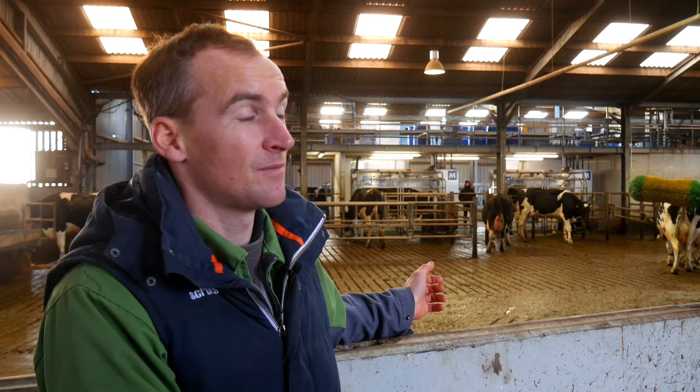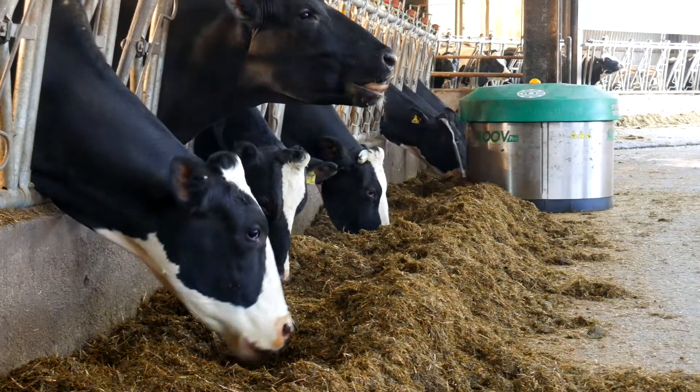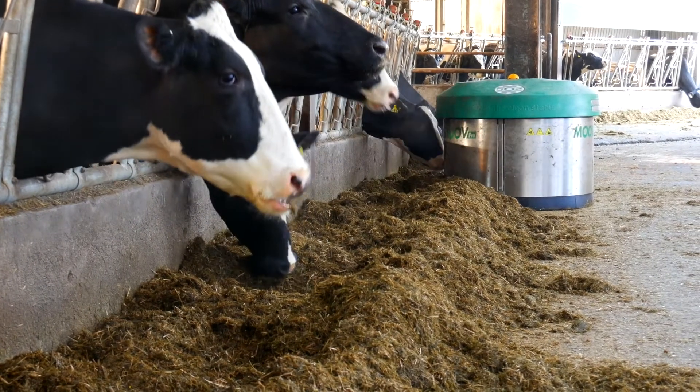There are other systems we're using too — from the basic handwritten, filling in a book for calving dates, when the cow calved, animals that are sold off farm, animals that are bought in — there's constant data from a computerised system to a handwritten system.